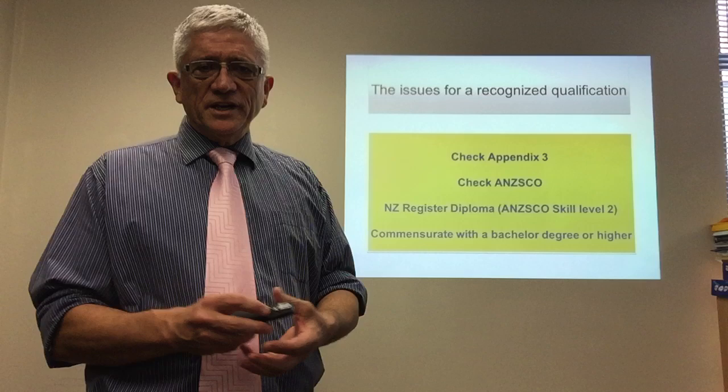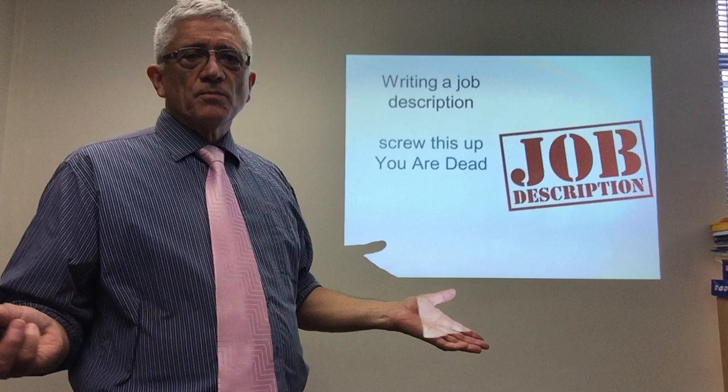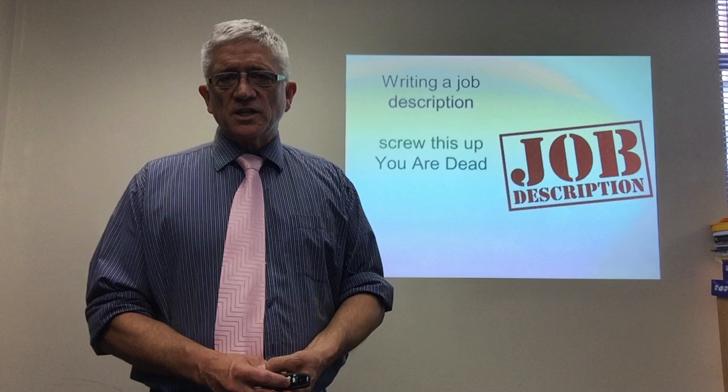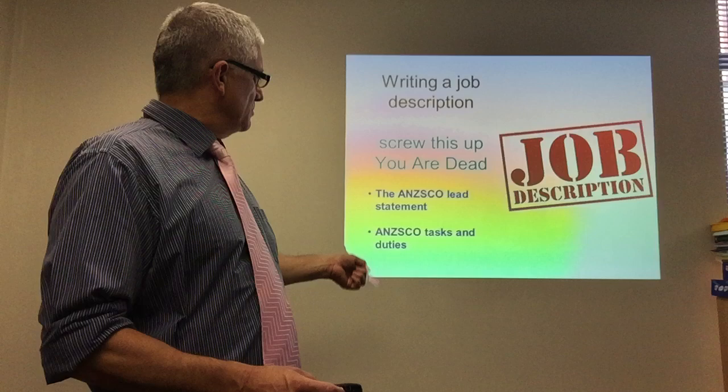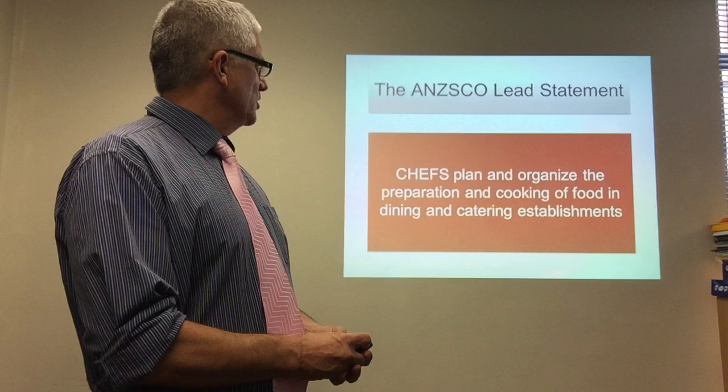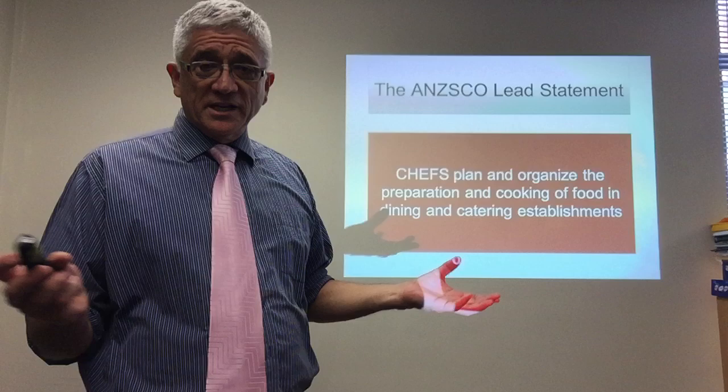So you need to be very careful when you're selecting jobs and selecting what occupation you have. Now, write a job description — if you get this wrong, you screw it up, your application will be declined. Immigration New Zealand has an expectation that your job description will largely have a substantial match to ANZSCO. ANZSCO has a lead statement and a list of tasks and duties. Here's an example of a lead statement for chef: chefs plan and organize the preparation and cooking of food in dining and catering establishments. You have to convince Immigration New Zealand, if you're applying as a chef, that that's what you do.